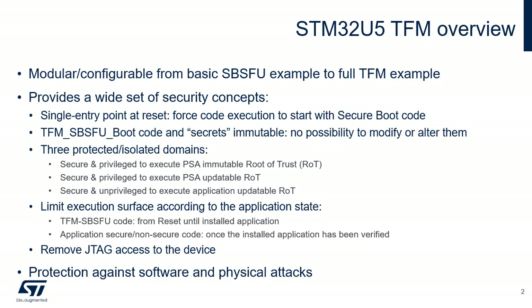Three protected and isolated domains are created. Secure Privileged, to execute PSA immutable ROT code using its associated secrets, and to use Secure Privileged STM32U5 peripherals. This domain is hidden once the execution of immutable PSA ROT code is complete. Secure Privileged, to execute PSA updatable ROT code using its associated secrets, and to use Secure Privileged STM32U5 peripherals. Secure Unprivileged, to execute application updatable ROT and its associated secrets, and to use Secure Unprivileged STM32U5 peripherals. The execution surface is limited according to the application state. From Product Reset until the installed application is verified, only TFM SBS-FU boot code execution is allowed. Once the installed application has been verified, Application Code — Secure Part and Non-Secure Part — execution is allowed. The STM32U5 also features protection against software and physical attacks.